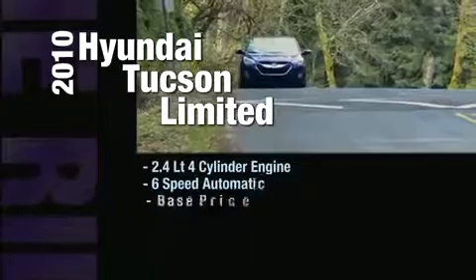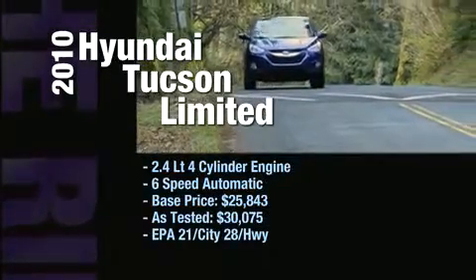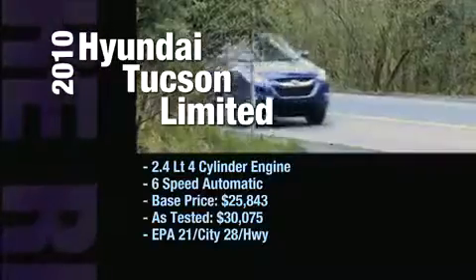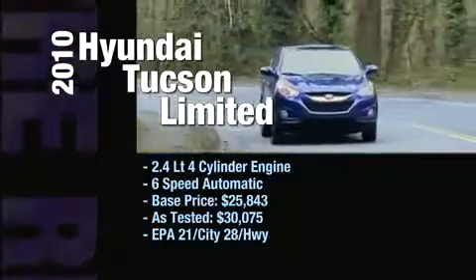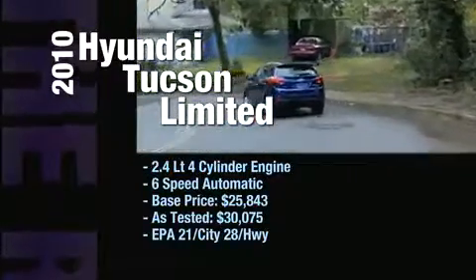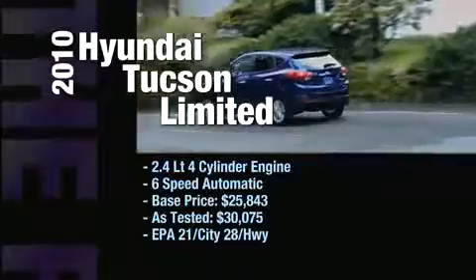The 2010 Hyundai Tucson Limited has a 2.4-liter four-cylinder engine and a six-speed automatic transmission. Its base price is $25,843, and our in-studio version was $30,075. In the city, you'll get 21 miles per gallon; on the highway, you'll get 28.